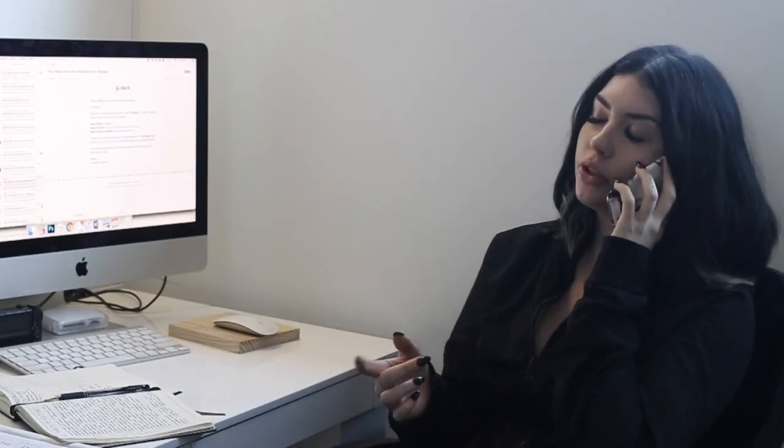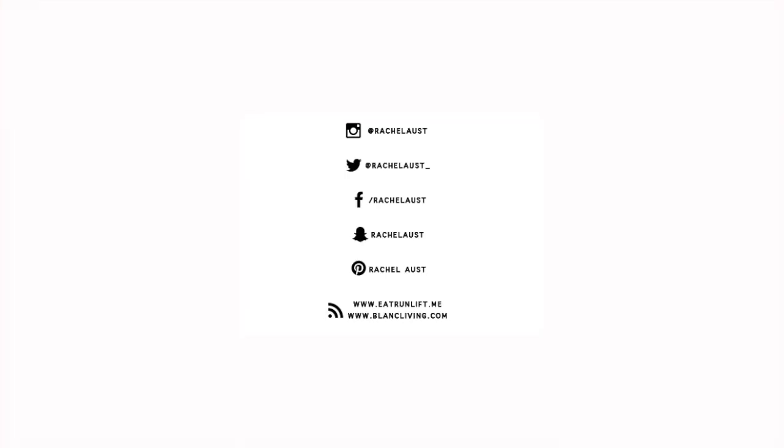After my shower I'll get comfy and head back into my office to continue working. I hope you guys enjoyed this video! If you're new, don't forget to hit subscribe, and if you liked it I'd really appreciate a thumbs up. I'll catch you all next time — bye!